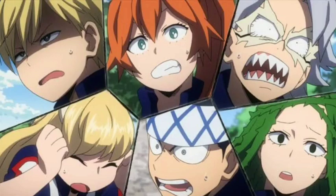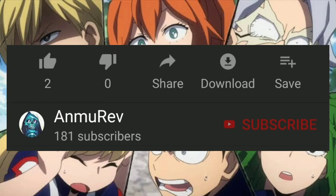Hey, what's up guys, it's me Anmurev again with another video. Today I'll be talking about the class that doesn't get much love as they deserve: Class 1B. We're going to talk about each student of Class 1B's quirks and explain them a bit. But before that, please don't forget to subscribe to my channel for that 1K figurine giveaway, and please share and like this video too.